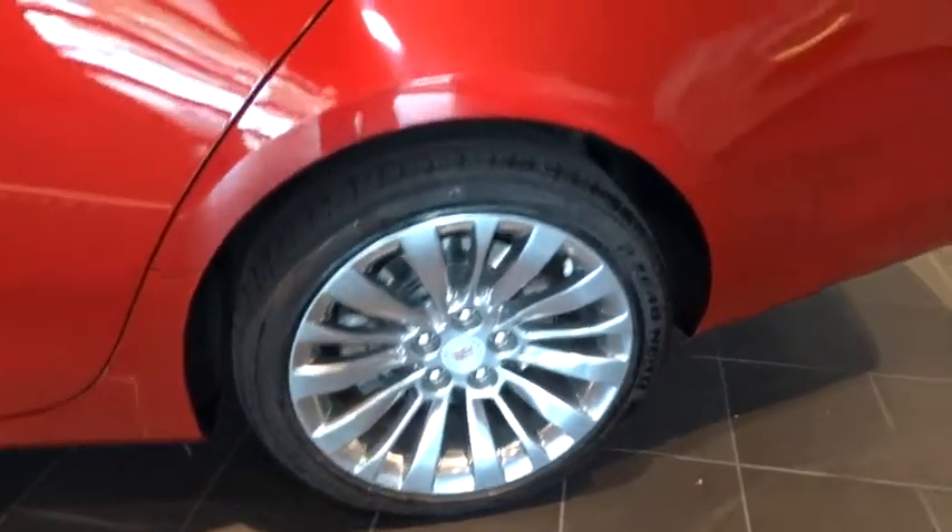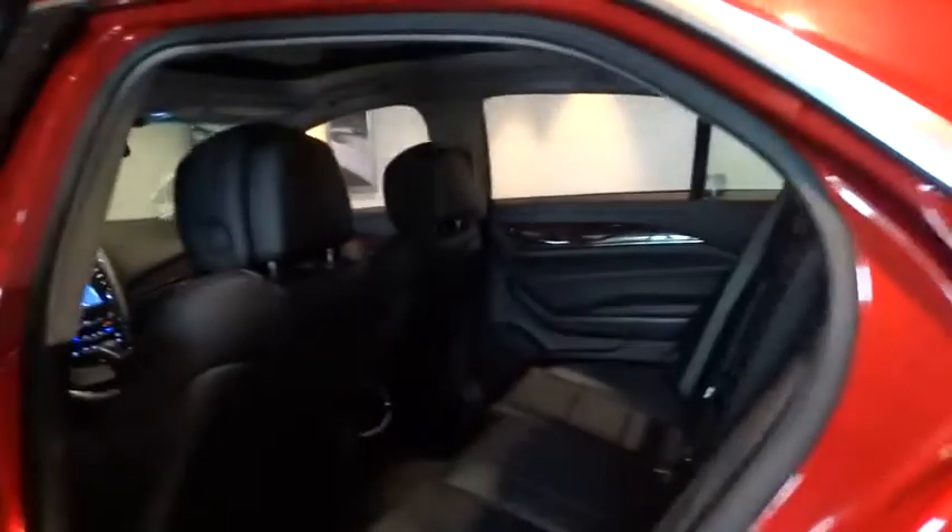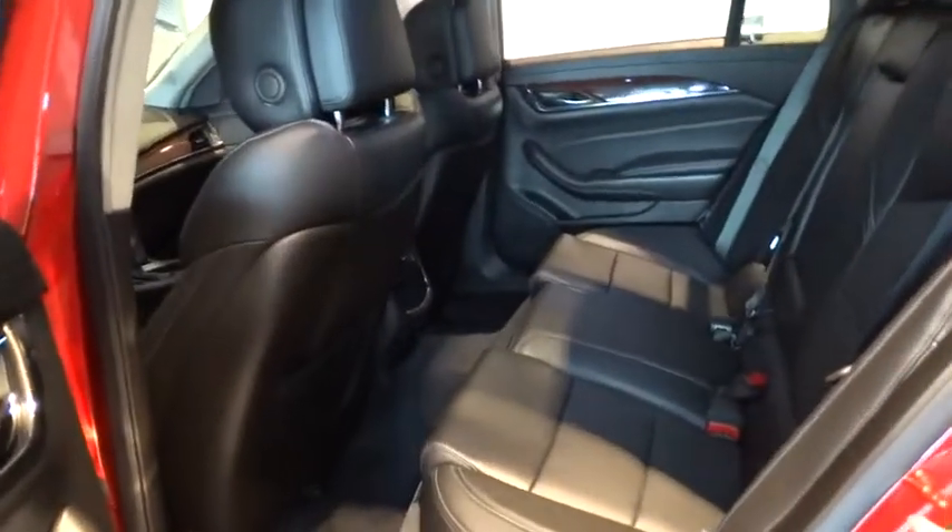Stability control, traction control, all-wheel drive, Bluetooth, automatic transmission, cruise control, heated driver's seat, heated steering wheel, trip computer, compass.